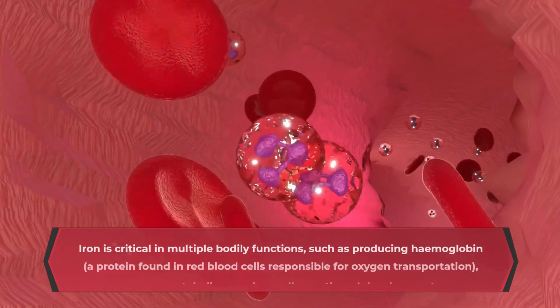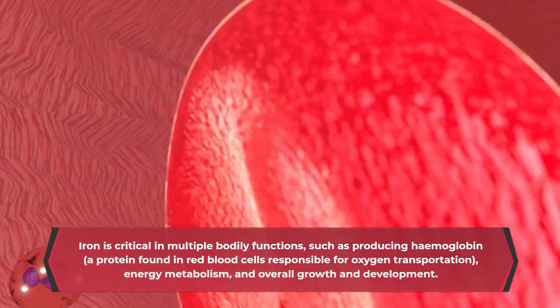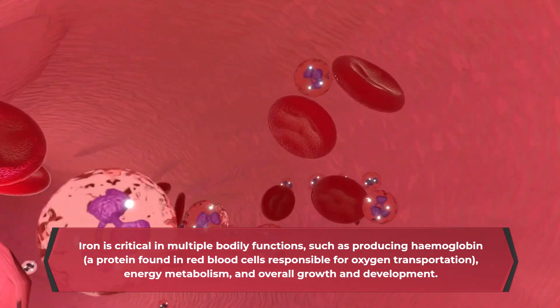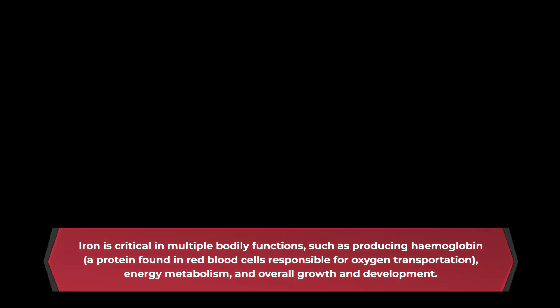Iron is critical in multiple bodily functions, such as producing hemoglobin, a protein found in red blood cells responsible for oxygen transportation, energy metabolism, and overall growth and development.